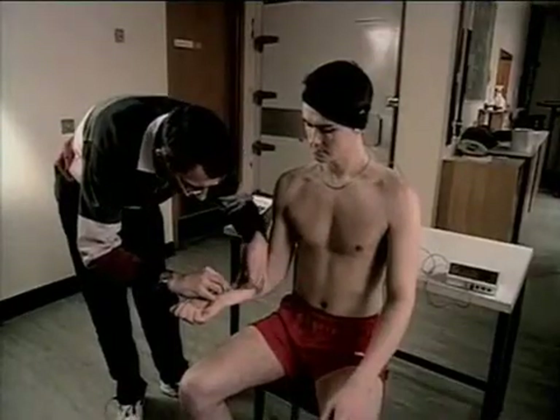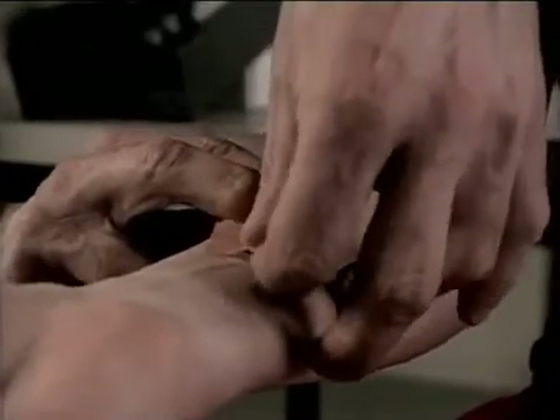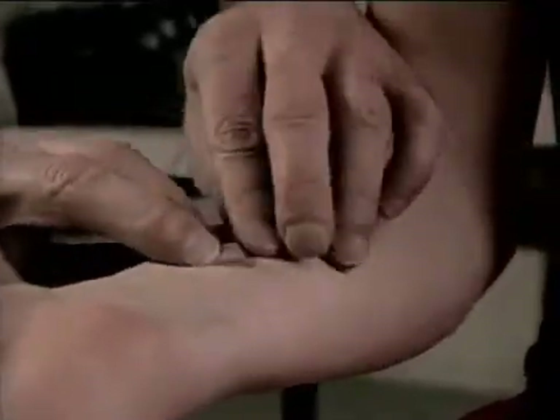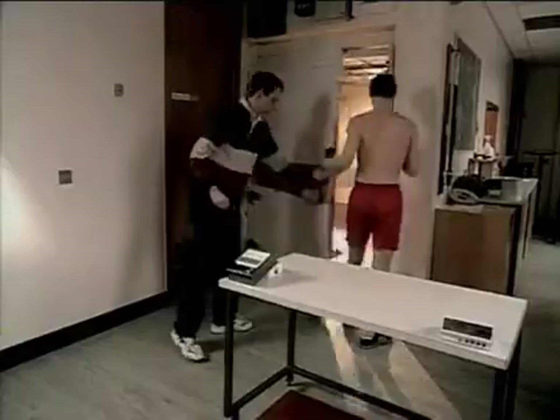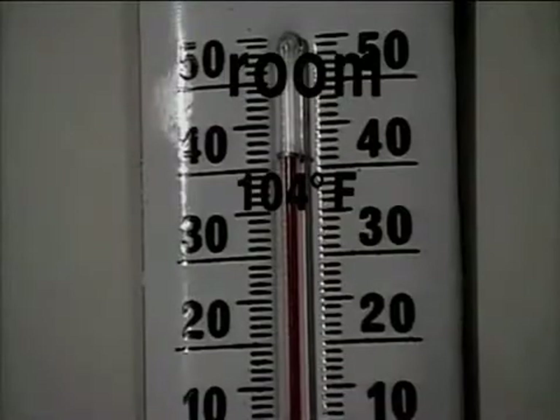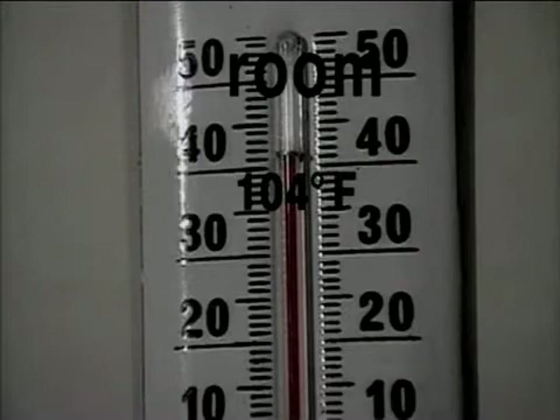A similar device measures the temperature of his skin. His skin temperature is lower — at 31 degrees Celsius, 88 Fahrenheit. He's then put in a room where the temperature is a sweltering 41 degrees Celsius, 104 Fahrenheit, and we'll see what happens.